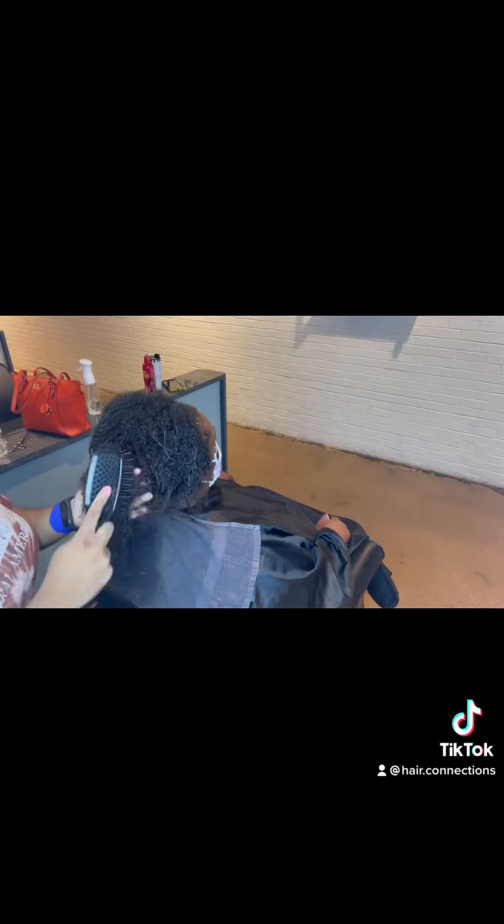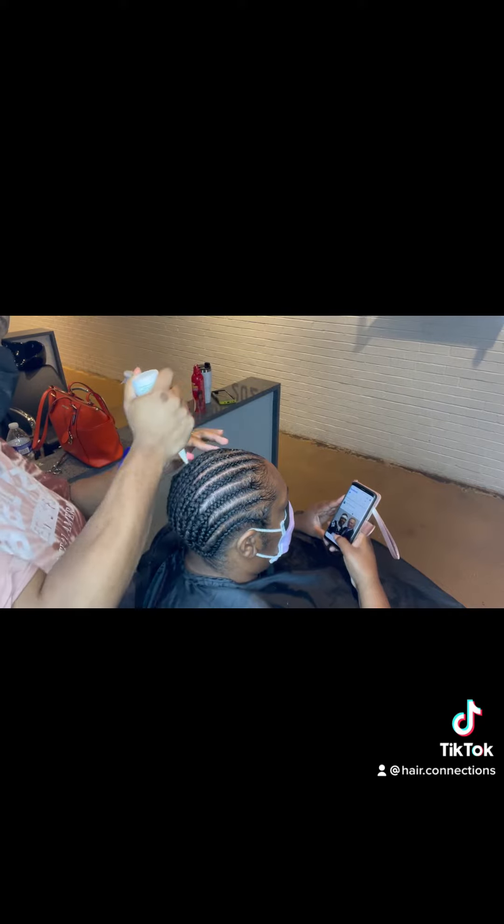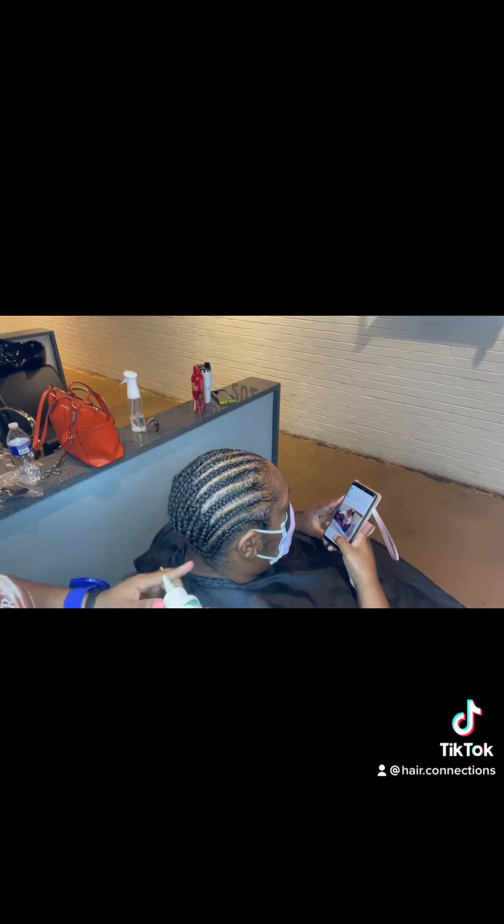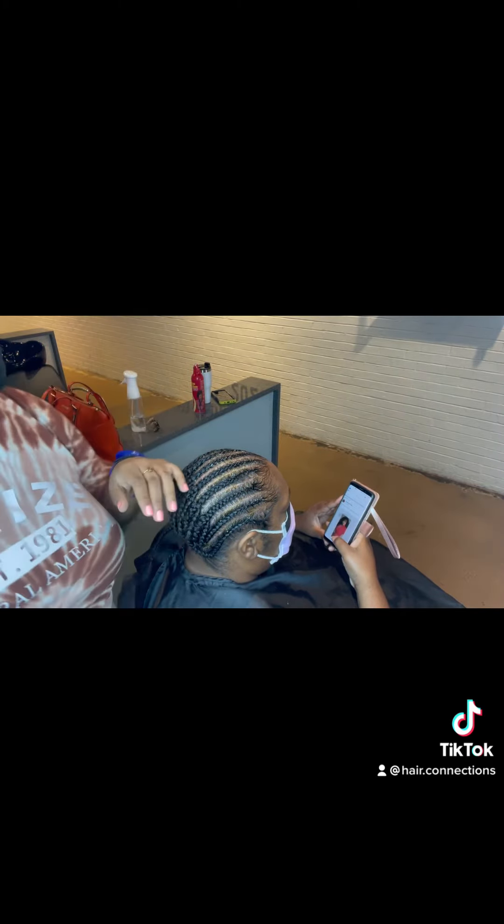She wanted something real low-key, low-maintenance that she doesn't have to do anything to. She barely wants to tie it up — she just wants to get up and go. So we shampooed her hair, I put some Cream of Nature blow-dry cream on there — I really love that on certain textures, it does miracles. And now I'm just putting some wild growth oil on there and we're going to install the crochet hair.